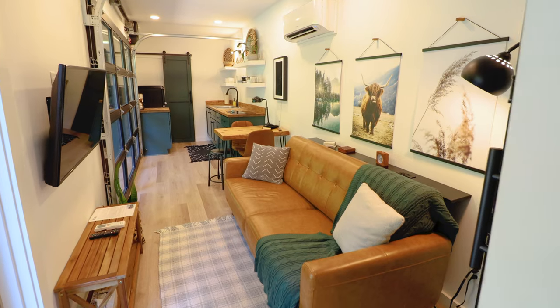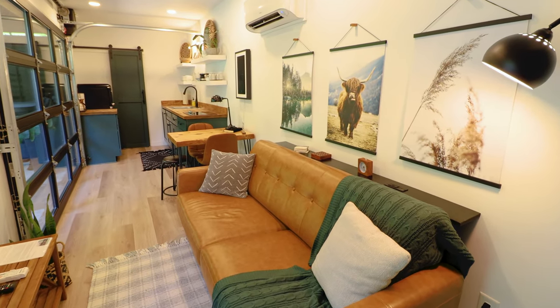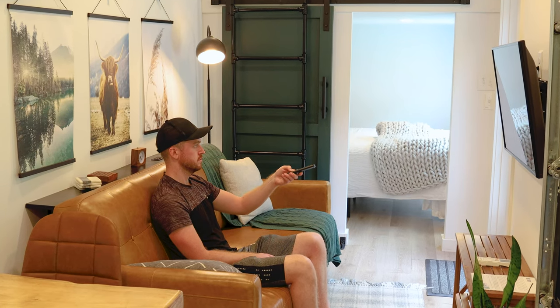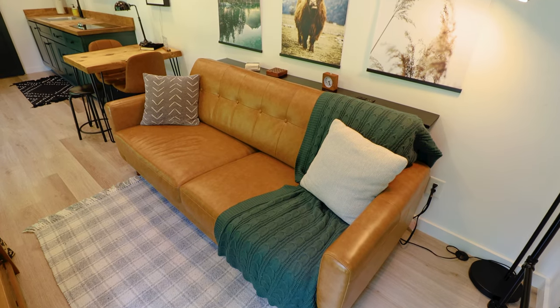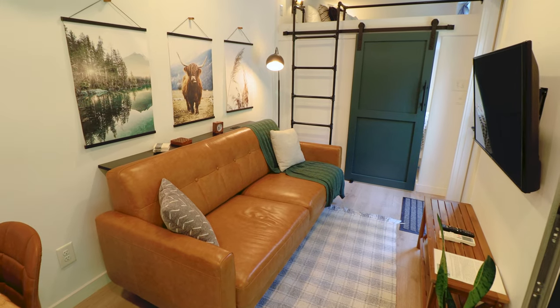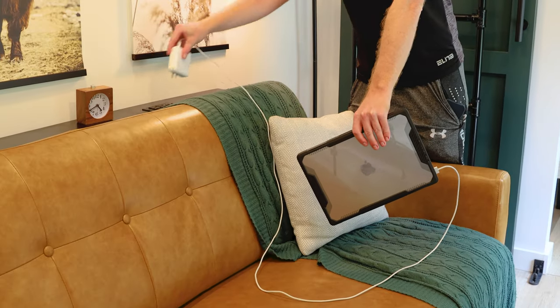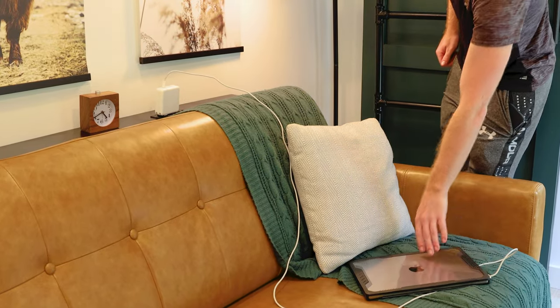We'll begin in the sitting and entertainment area. This is what you're going to see as soon as you enter. It comes fully equipped with a large smart TV. There's also this eye-catching couch, and the color matches perfectly with the table, chairs, and countertops. Getting a little closer, on top of this counter behind the couch there are also some outlets, so this makes for a great workspace.